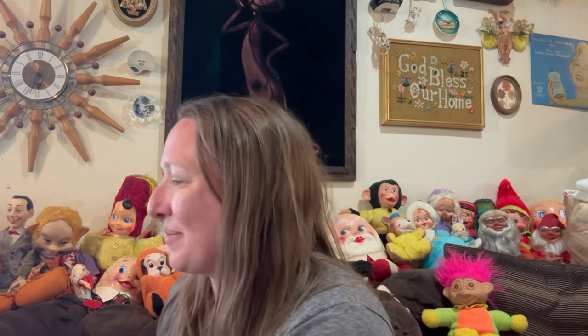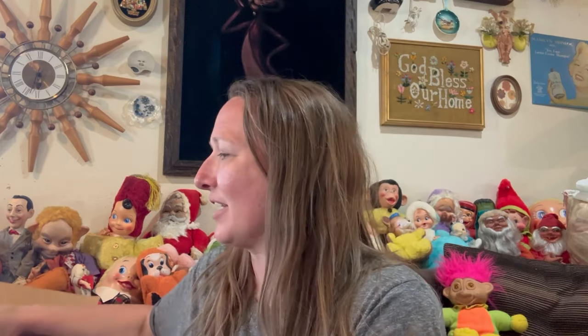Hey guys, it's Missy with Junk2BeLoved and I am back with another haul video for you guys today. This is a really fun haul video. The other day on Facebook Marketplace, I seen a lady was selling different lots of glass animals and she was only asking like $5 for each lot. I messaged her and was able to get all the lots she had except for one — another lady got to one of the lots before me. I got this big box of glass for $32, which is so awesome. I'm going to show you guys that box first.